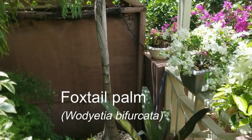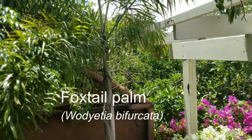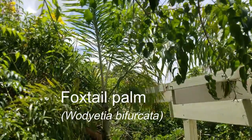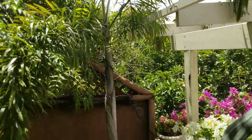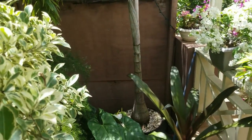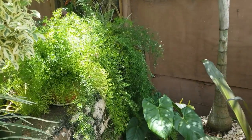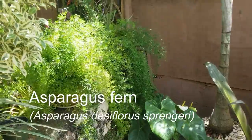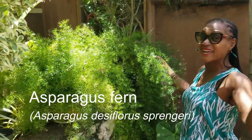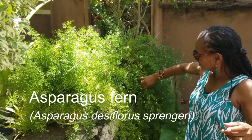This foxtail palm has grown at least two feet since the first video, and we had to take it out of its original location because it was getting tall and top heavy — it actually got blown down twice. Where it is now it's very protected from high gusts of wind, so I don't think we'll need to move it again. Just to the left of the foxtail are two pots of asparagus ferns; this is actually the older pot that was hanging in the video from a year and a half ago — it's gotten much too heavy to be hung.